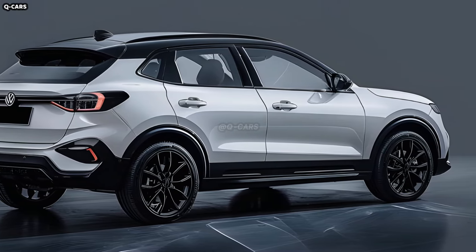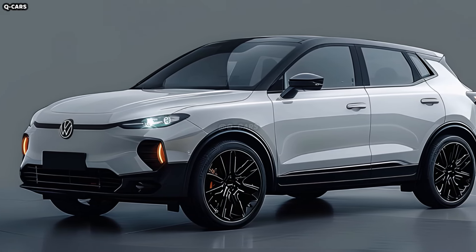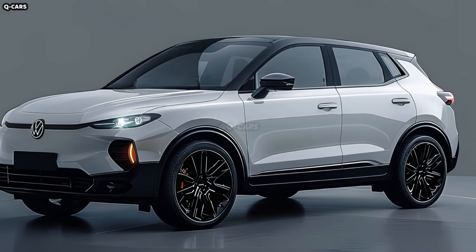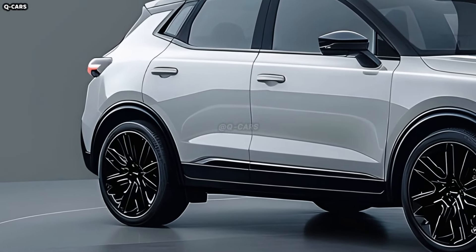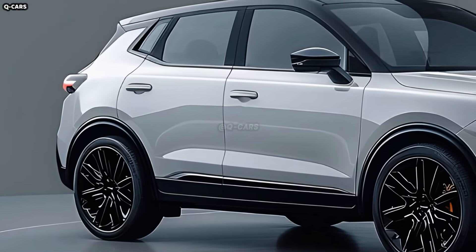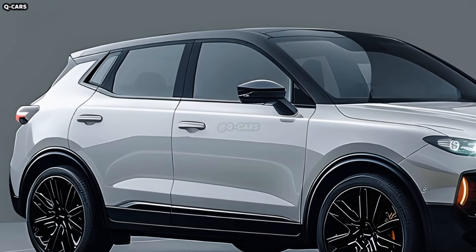The Volkswagen T-Roc will probably come with a wide range of distinctive wheel and tyre choices. Alloy wheels come in a variety of sizes and patterns, complementing the crossover's athletic style. Different trim levels may provide different wheel designs.